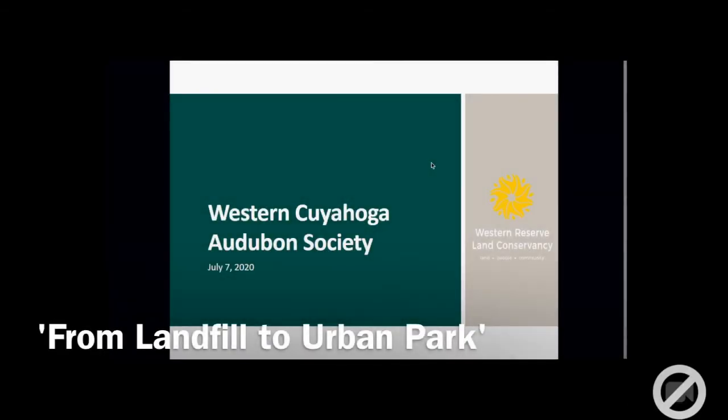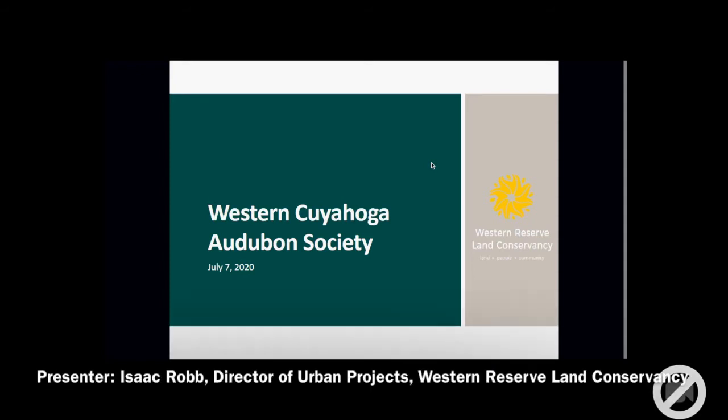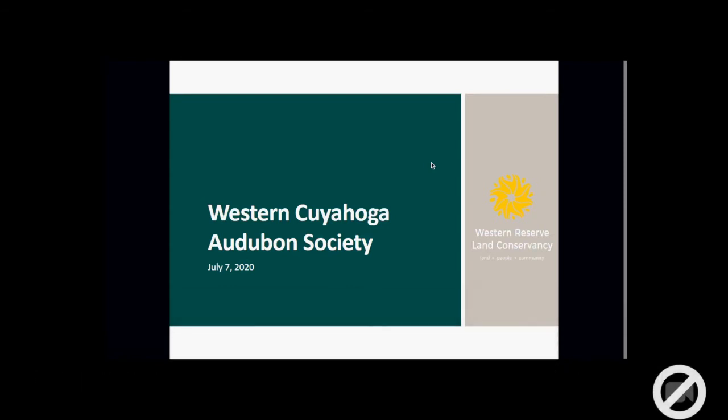Thank you, everyone, for the invitation to participate in your meeting this evening. In the interest of time, I'll go through the overview. I think Nancy did a really good job of summarizing how the Western Reserve Land Conservancy tries to approach the harmony between land, communities, and different levels of biodiversity in a unique way.